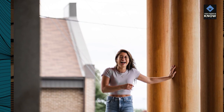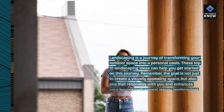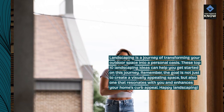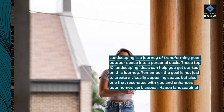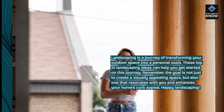Landscaping is a journey of transforming your outdoor space into a personal oasis. These top 10 landscaping ideas can help you get started on this journey. Remember, the goal is not just to create a visually appealing space, but also one that resonates with you and enhances your home's curb appeal. Happy landscaping!